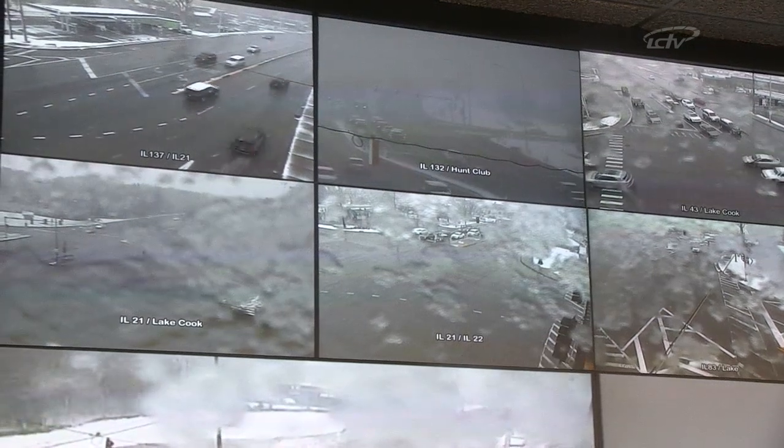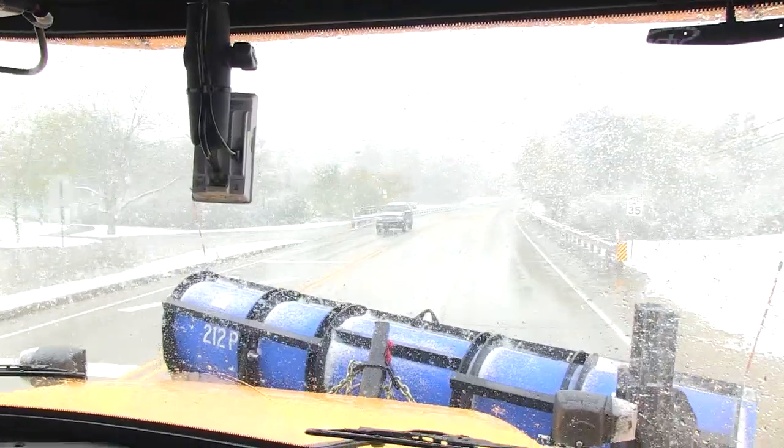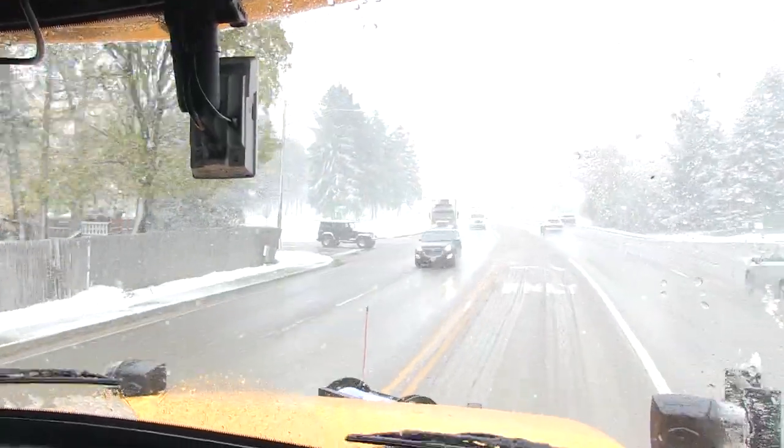For years, people have been able to go to Passage to see pictures from traffic signal intersections. This new feature expands upon that, as Passage users can now see where our plow trucks are working as well as view the current road conditions.